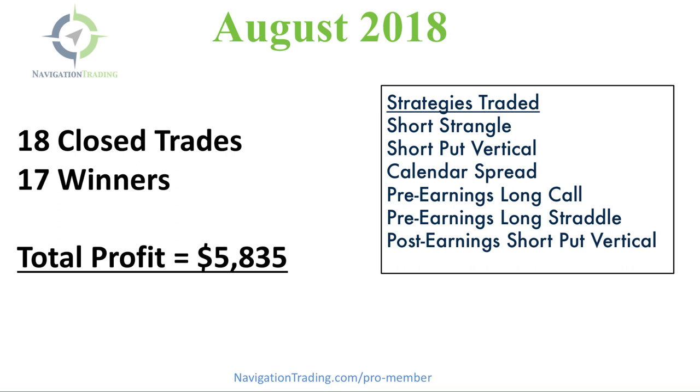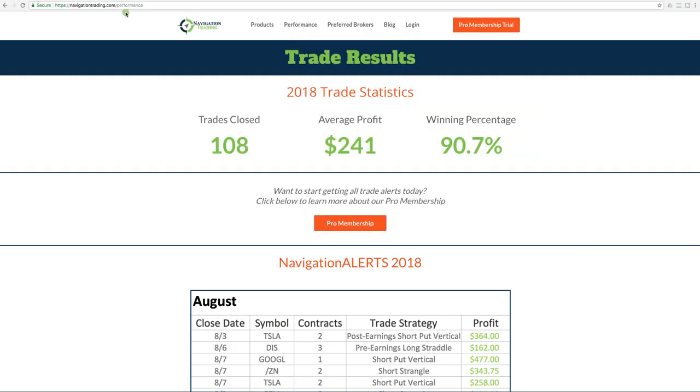One of the keys to our consistent profits is the different strategies that we trade and the diversity — not only in the symbols we trade and the amount of time in the trade, but also the different strategies themselves. We had six different strategies this month: we traded some short strangles, some short put verticals, a calendar spread, and since we were in the thick of earnings season, we did some pre-earnings long calls, pre-earnings long straddles, and post-earnings short put verticals.